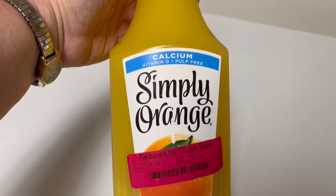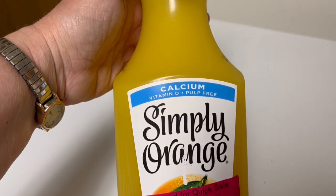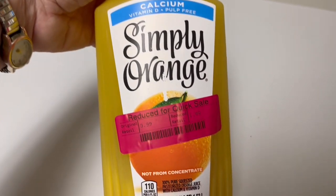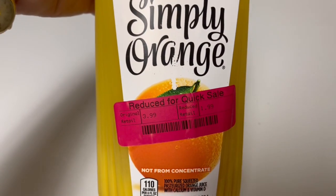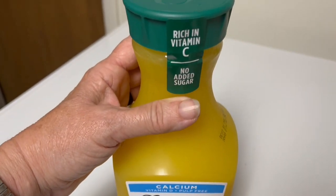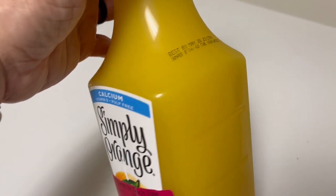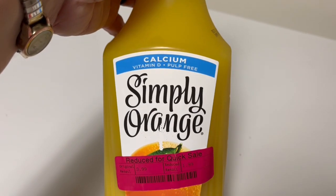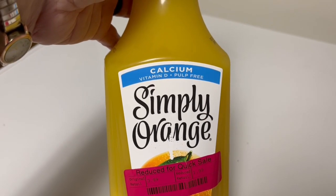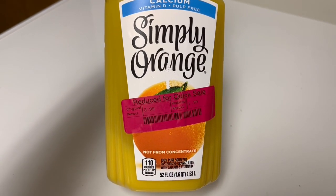Moving on to orange juice — it's been a very long time since I've had orange juice because it's expensive, and we drink a lot of water. So I was very excited to find this at $1.99, down from $3.99. It's not going to last long so I don't have to worry about it expiring. This one says May 28th, which is in four days, but that is not an expiration date — that is a best buy date. If you put it in your refrigerator immediately, you can gain more time and it will be fine.